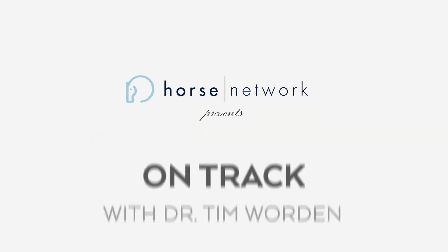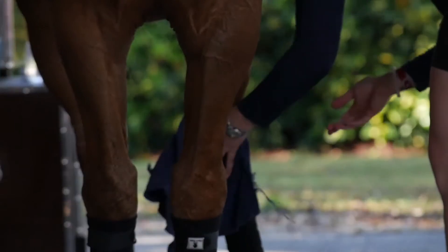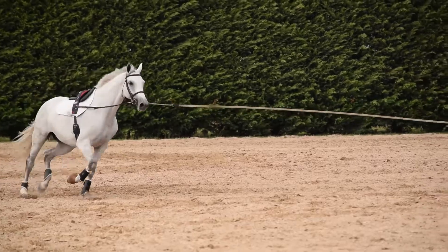Due to my background in high-performance sport, I love looking at numbers and the numbers behind athletes. One of the really interesting things we've been doing when I work with high-level athletes, high-level riders, and high-level horses, is we track everything that the horses do day in and day out.